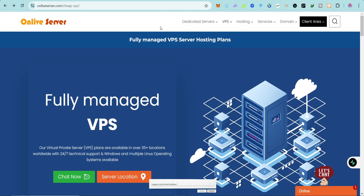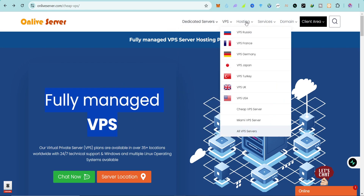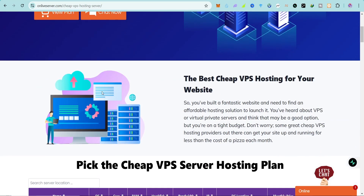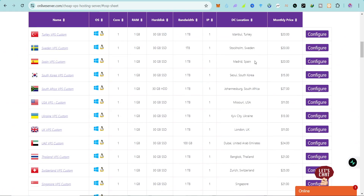The third one is OnLive Server — a fully managed VPS server. What you need to do is hover your pointer on VPS, then click on 'Cheap VPS Server' and you'll be taken to this page showing cheap VPS server hosting options. Click on 'View Plan' and you'll be taken to the plans page.